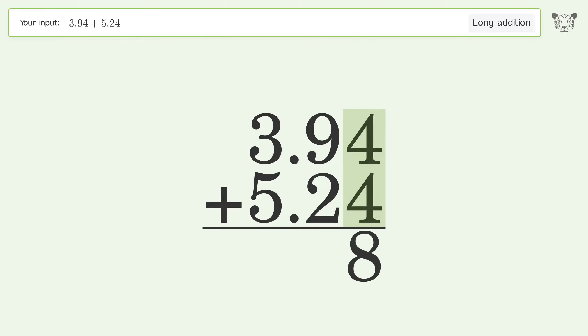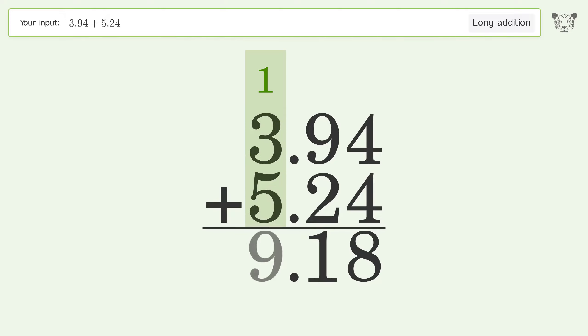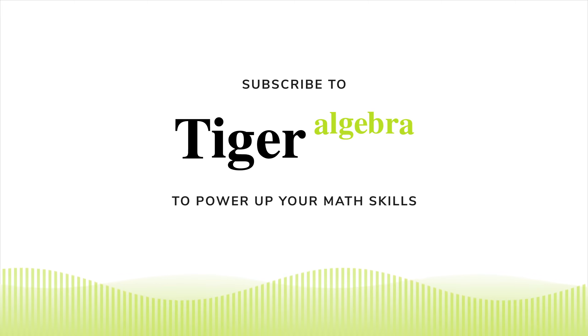4 plus 4 equals 8. 9 plus 2 equals 11 — carry 1 to the 1's place. 1 plus 3 plus 5 equals 9. And so the final result is 9.18.